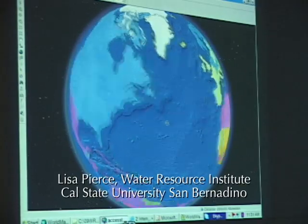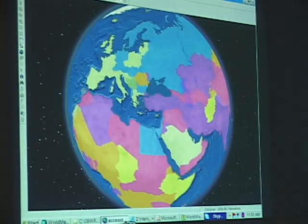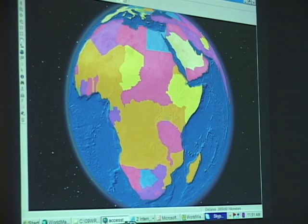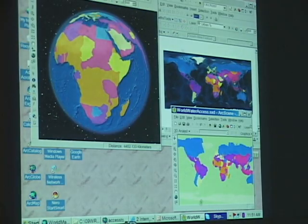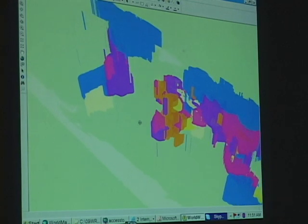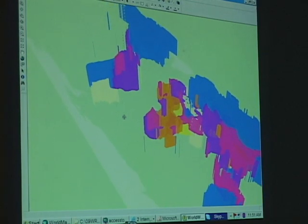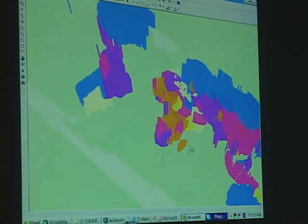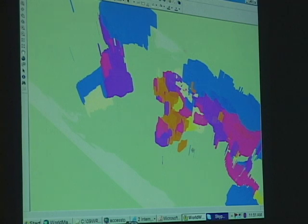Our European and North US area has more water supply accessibility. Another way to look at this would be in a three-dimensional perspective. If we could get time series and look at how these bars are going up and down over time, that would be a really powerful visual model — and we're working on it.